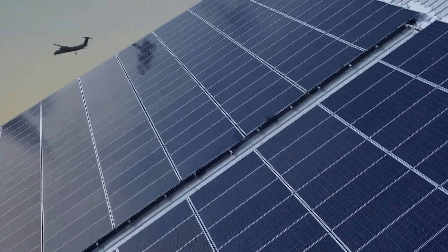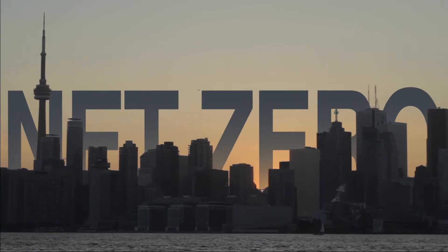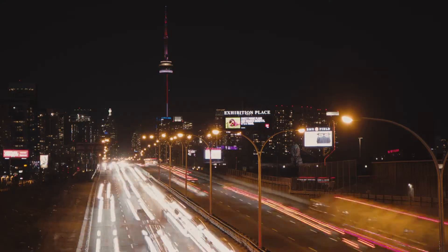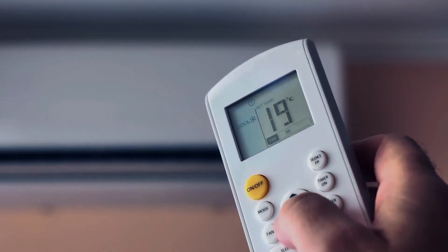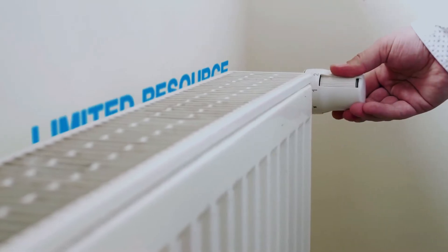Renewable energy has never been more essential to a bright, sustainable future. But to get to net zero, we'll need help. The planet is consuming more electricity than ever before. Air conditioning leaks refrigerants 1,000 times more potent than CO2. Most heating uses natural gas, which is both polluting and a limited resource.